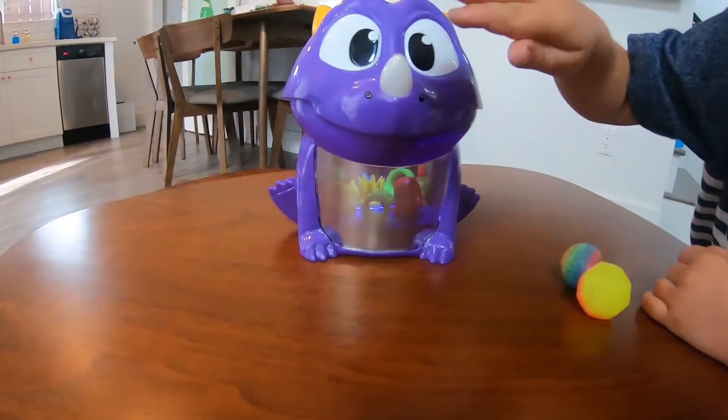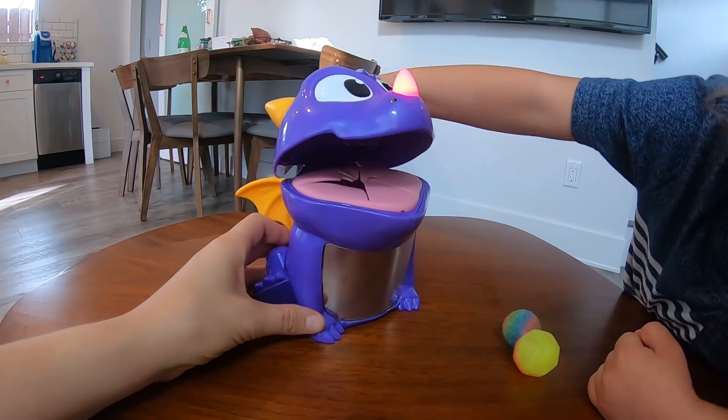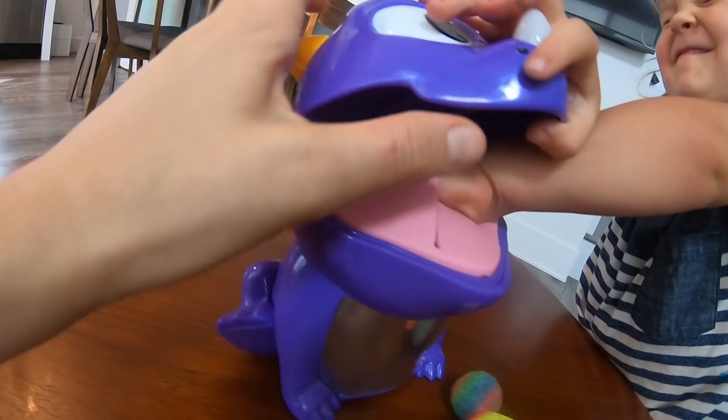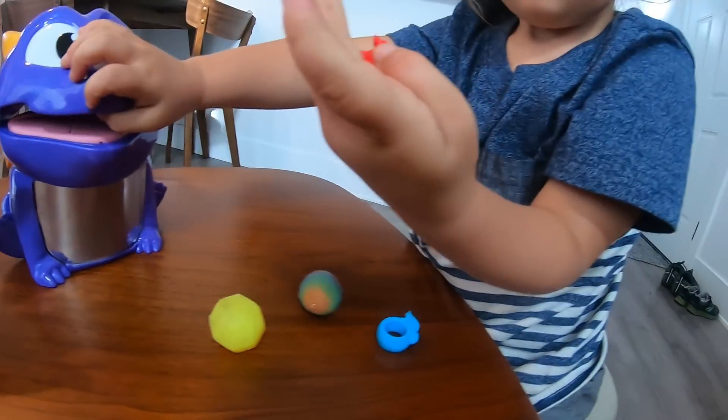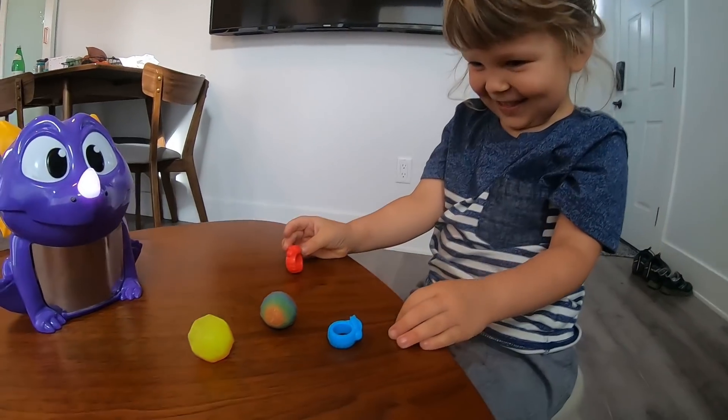Abracadragon! Look! It wants you to get the red one out of its mouth! She's closing her eyes! She's reaching in! Can she get it? Red! You did it, River! You got that one out of the dragon's mouth! She is so good at this!